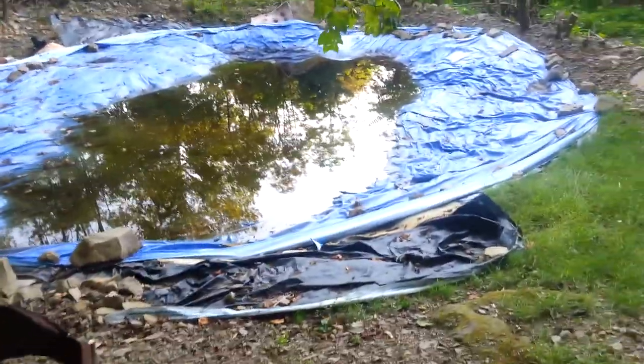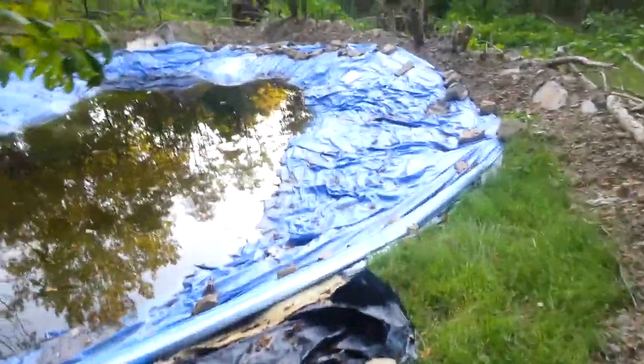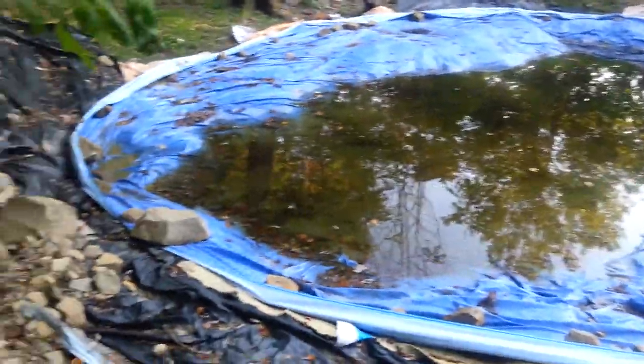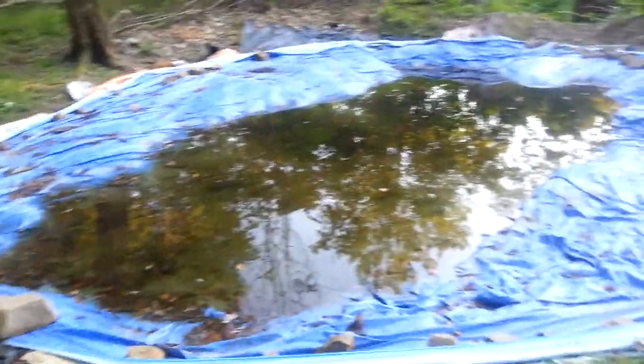It's Pete here from Intricate Nature, and I just wanted to show you my pond. It's been about four weeks since I last saw it, and it's definitely filled up.